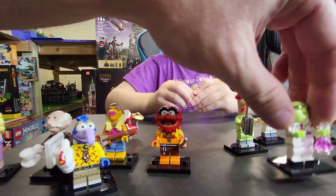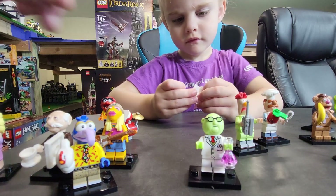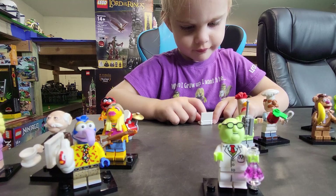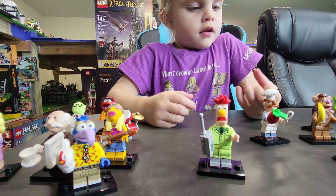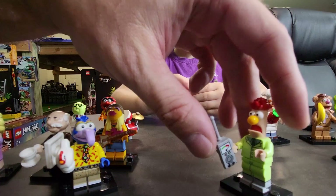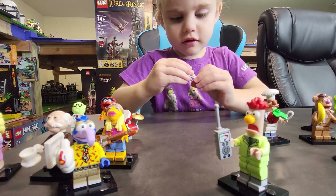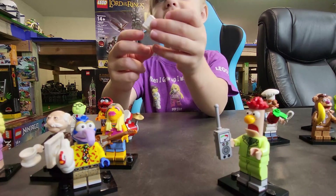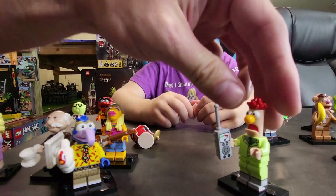And then we have Dr. Honeydew with his flask filled with some unknown substance, and then the custom head mold, which is unique. And then we have his assistant, which is my favorite — Beaker. Me me me me me me me! And then he's got what I can only assume is a Geiger counter. His head mold is unique — they did a really good job with it; it looks just like Beaker.